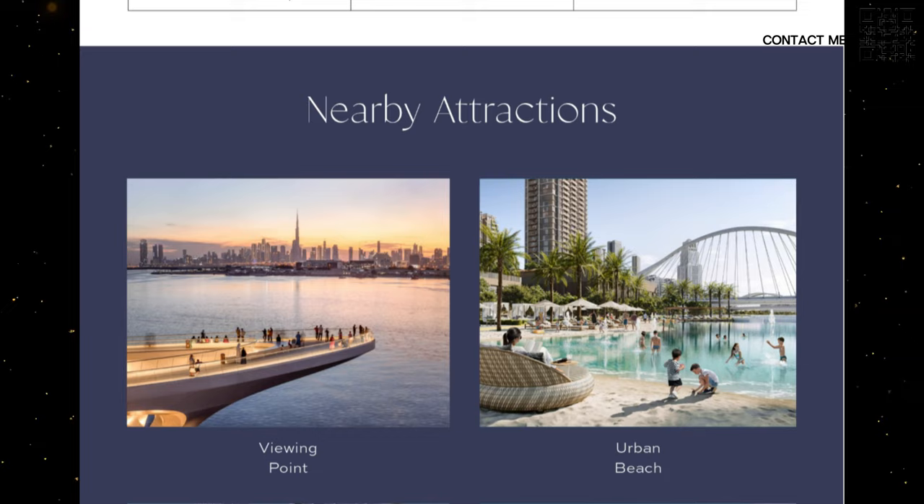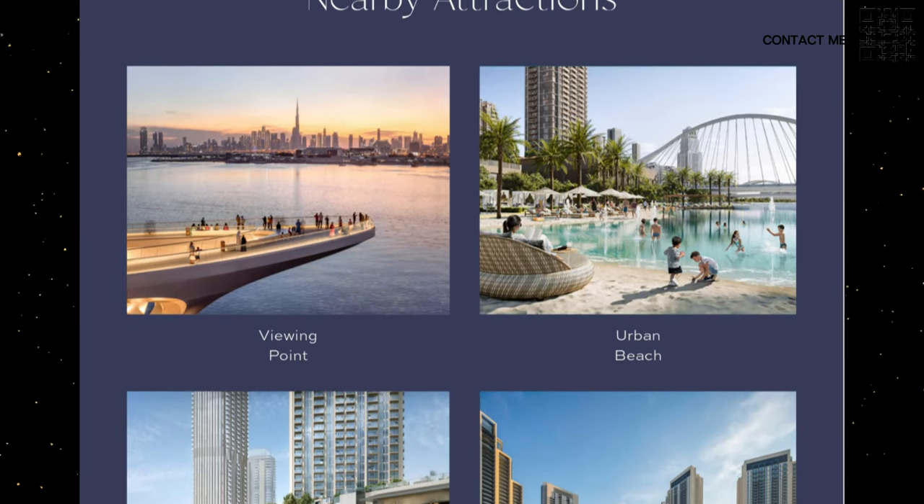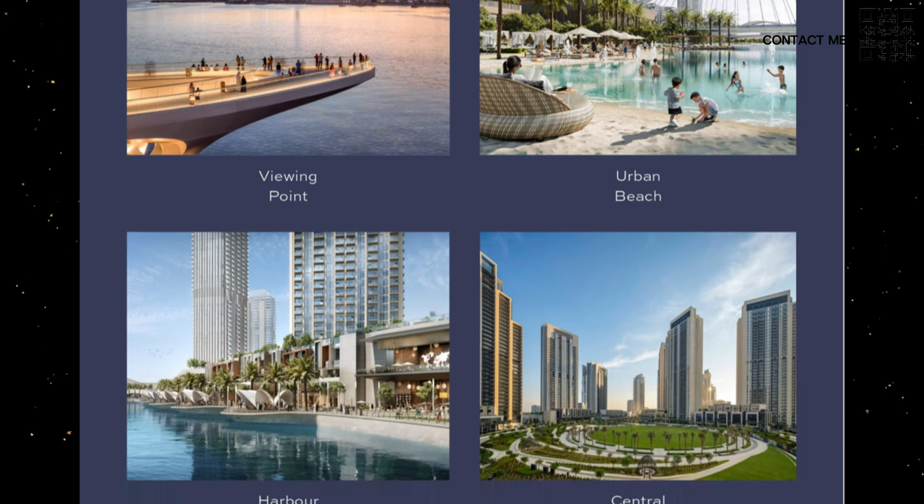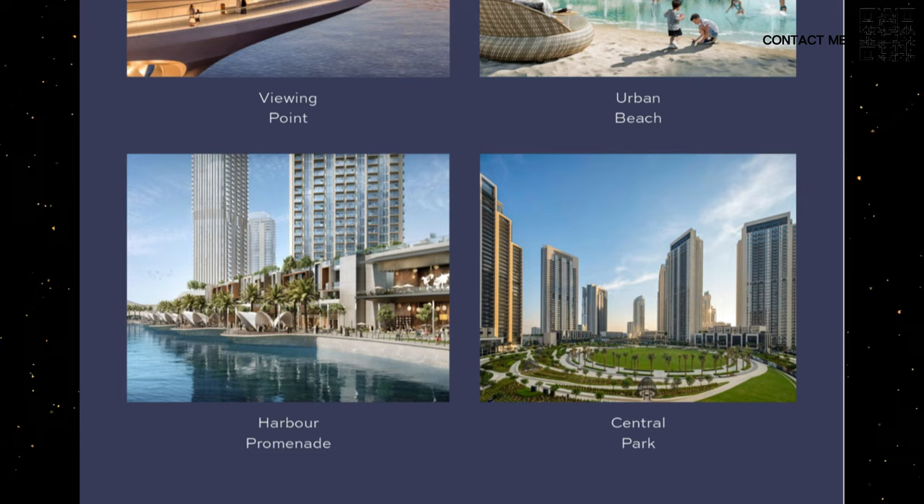Moving on to nearby attractions — the viewing point is on the island. We have Creek Beach, the urban beach, and there's a massive beach that is accessible, only walking distance away. We also have the Harbor Promenade and Central Park, which are ready today. You can go see these things in the community right now — they're active. There are almost 2,000 to 3,000 people already living on that island. It is slowly becoming mature. You want to get in early, because once it matures, the risk is lower but so is the reward.